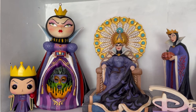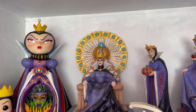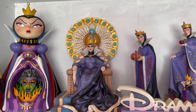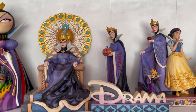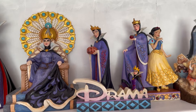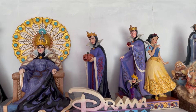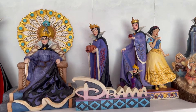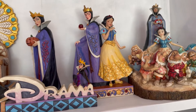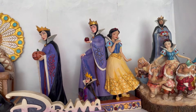Next we move on to my Evil Queen shelf. I have my Evil Queen Pop Funko and this stunning Miss Mindy Evil Queen which actually glows in the dark. Then we have this amazing super rare Evil Queen on her peacock throne - a lot of people don't even know it exists. Right next to that we have the Evil Queen giving some serious side eye with her pumpkin. We have a Drama JimShow with Evil Queen - she's one of the best villains in my opinion.